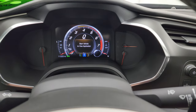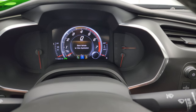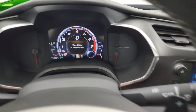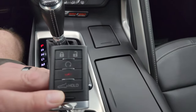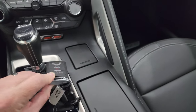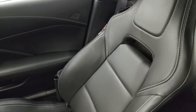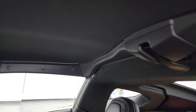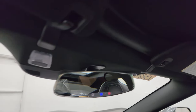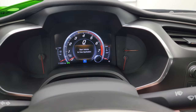It has the eight-speed automatic transmission. There is your Z06 badge — 650 horsepower, 650 foot-pounds of torque. You also get different drive modes: Tour, Eco, Weather, Sport, and Track. This one does have remote start and that key fob is in nice shape. The passenger side floor mat and seat are in excellent condition as well. The headliner is in really nice shape and you do get OnStar and SOS buttons in the mirror, along with map lights.